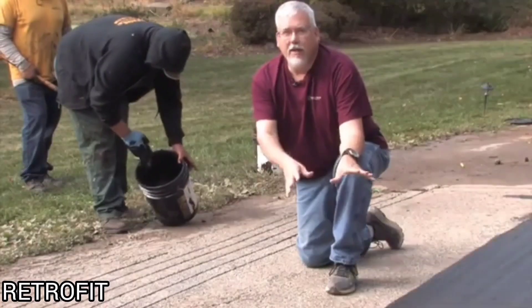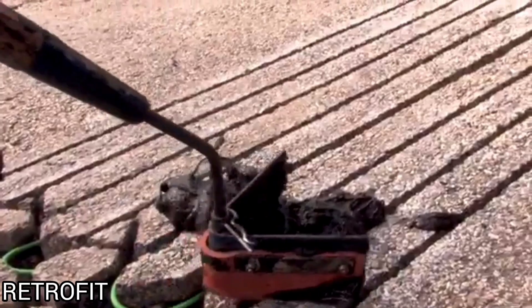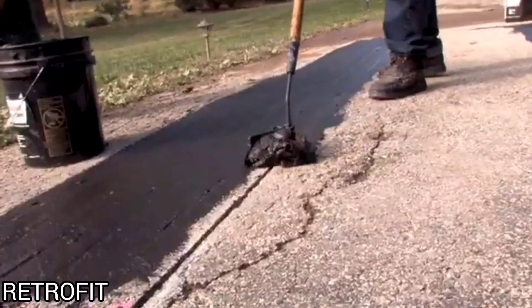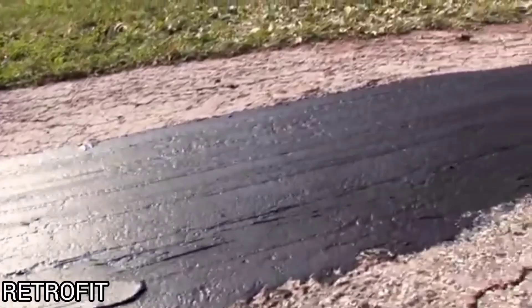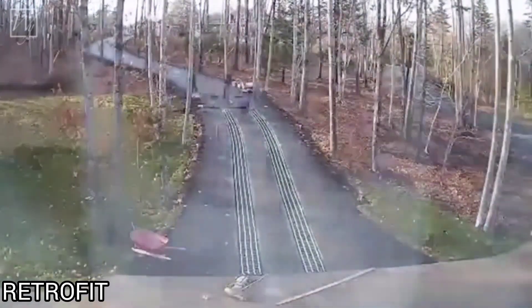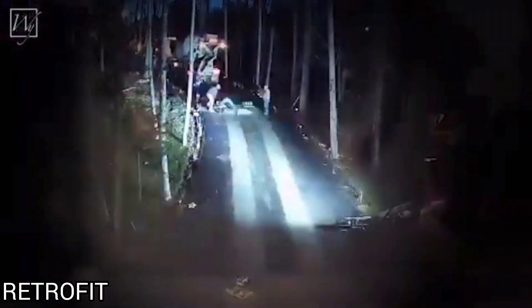The retrofit system is compact, so you don't have to rebuild the entire road. Electricity is spent as economically as possible. The system heats the surface to a temperature just above 32 degrees Fahrenheit, which is enough not only to melt the snow but also to prevent the appearance of ice. Not only driveways, but also walkways, patios, and even stairs can be equipped with this system.